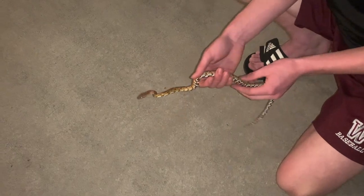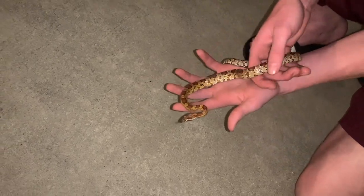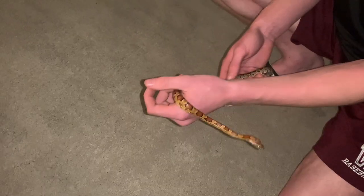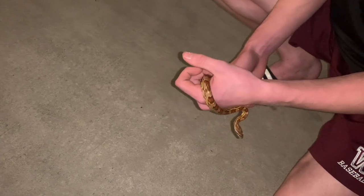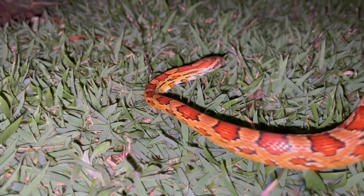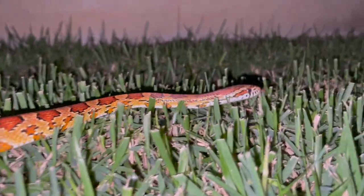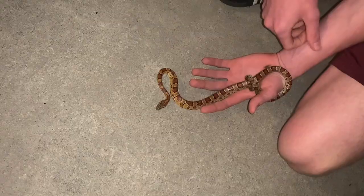Another thing I want to show you is that beautiful checkered patterning on the belly — that is characteristic of a lot of rat snakes here in the United States. These guys also have smooth scales, meaning their scales are not keeled, unlike garter snakes and water snakes. These rat snakes are constrictors, so they use their muscles to kill their prey once they grab on — I'm feeling that right on my thumb right now.